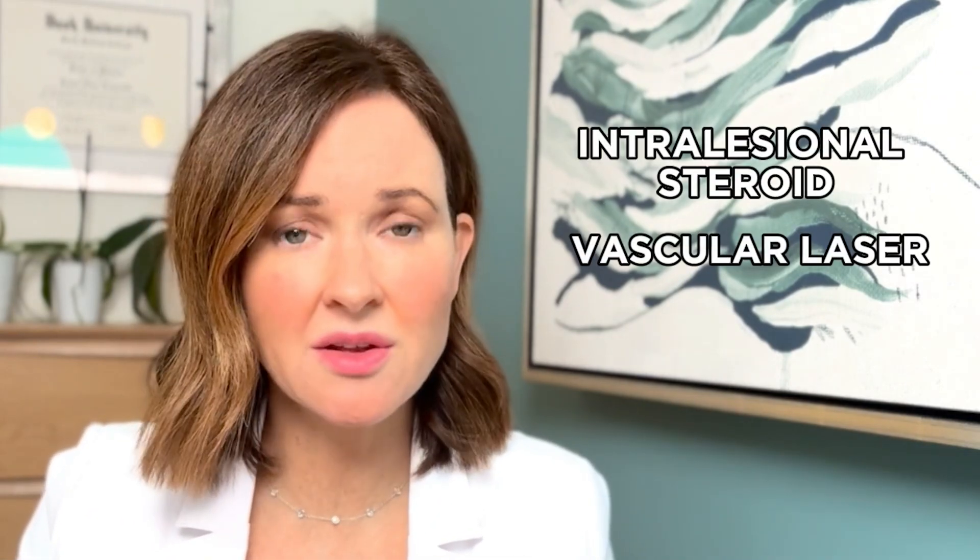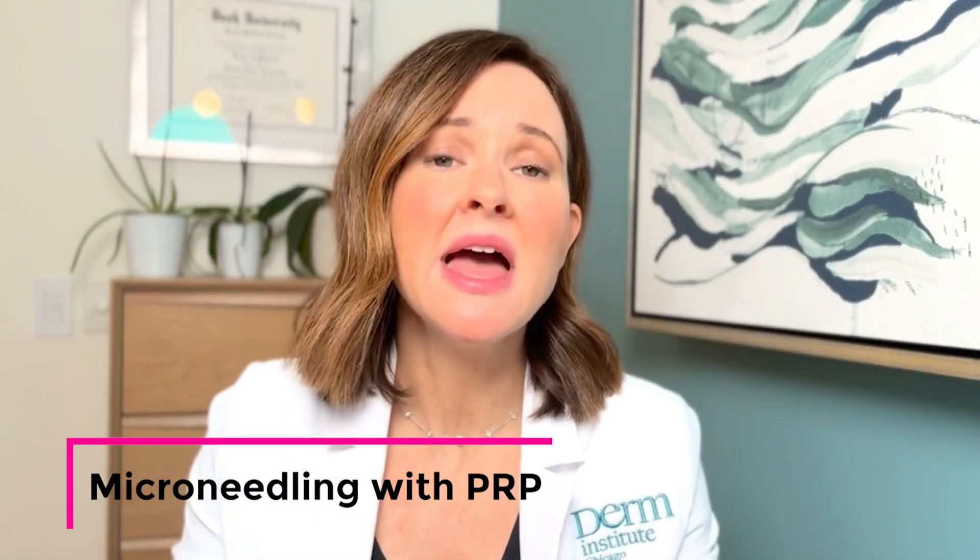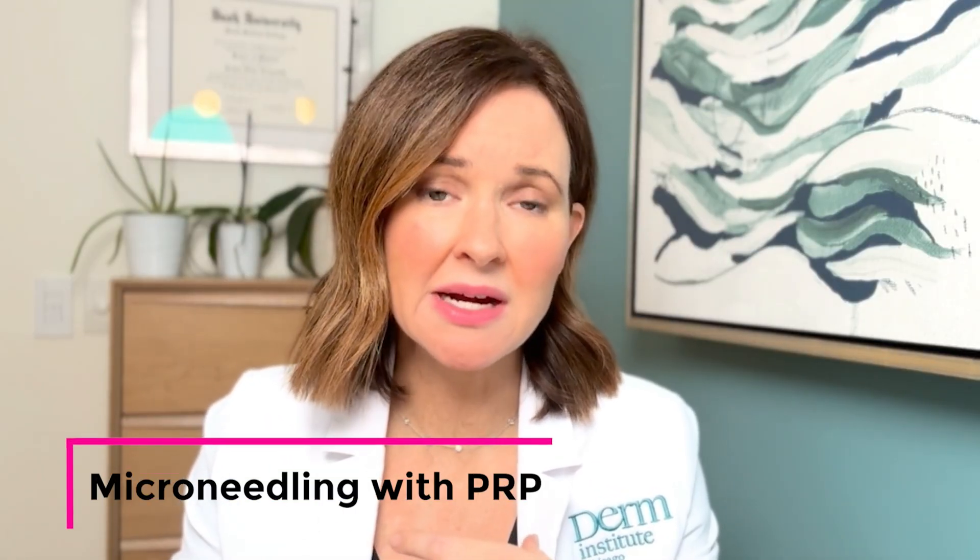I did a series of three treatments: intralesional steroid combined with the vascular laser combined with the fractionated resurfacing laser. After completing a series of three, about six weeks apart, I moved into microneedling — using a microneedling pen with platelet-rich plasma. I chose this because it would help with some of the pigmentation at a more superficial level.